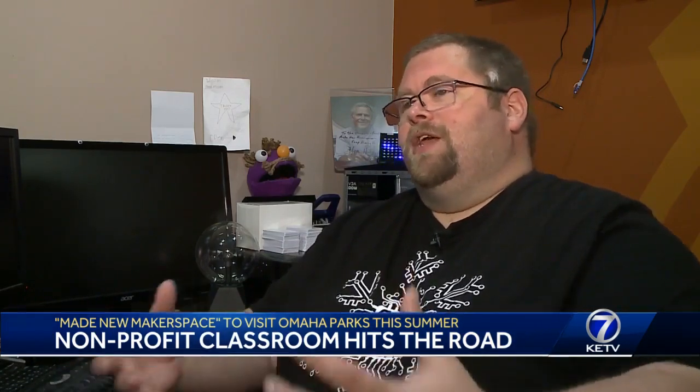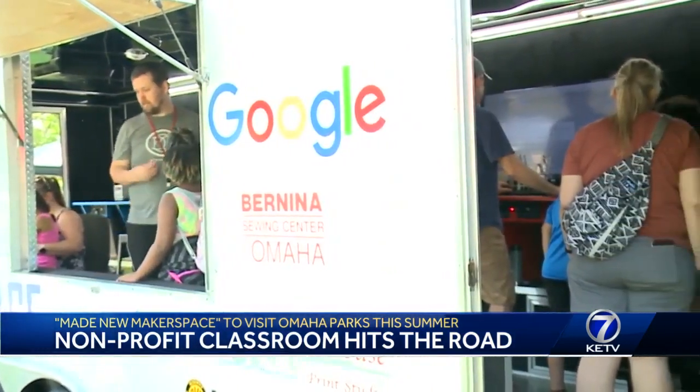We want everybody in the community to be able to come and use our space. We're big believers that you can't help the kids that need support if you don't intermix them with everybody else in the community. A winning equation for their latest experiment.